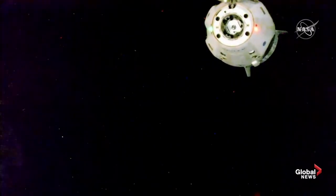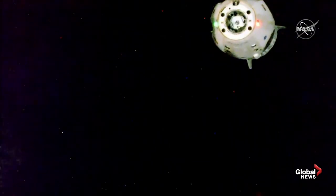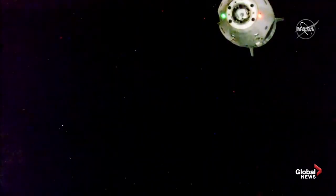Depart burn zero complete — that 12-second firing moving Dragon slightly faster away from the International Space Station using those surface section Dracos. Bob and Doug have concluded their stay aboard the International Space Station and they're on their way back to planet Earth. Physical separation confirmed at 4:35 PM Pacific as the station and Dragon were flying 267 statute miles over Johannesburg.